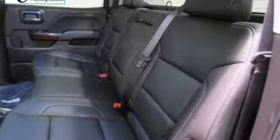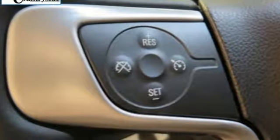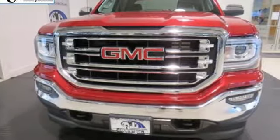Truck Trend calls it a fun sleeper of a hot rod. GMC — professional grade vehicles suited to fit your needs. Someone is going to drive this fantastic vehicle off the lot. It should be you. Test drive it today.